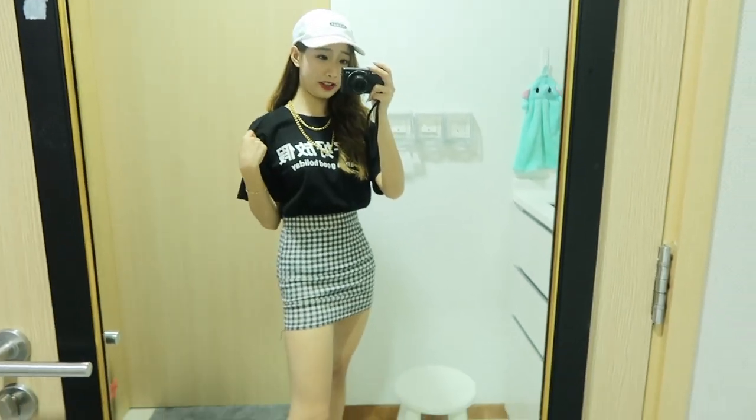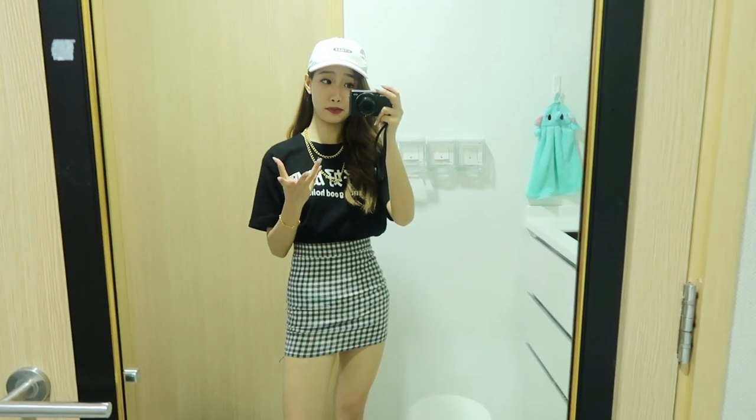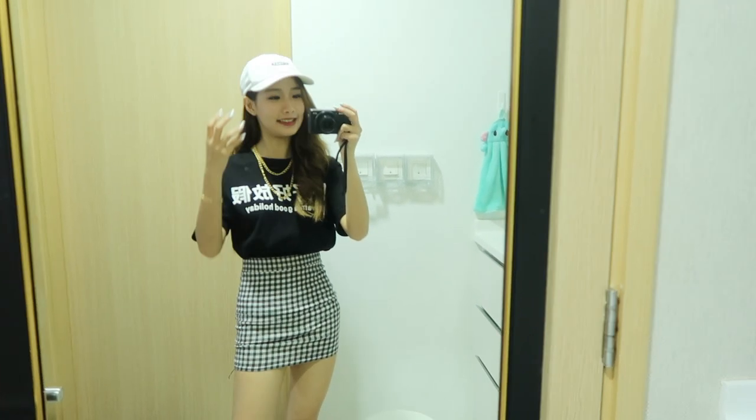Honestly, if you just wear the oversized shirt and a pleated skirt with just a pair of shoes, it will look very simple. But if you really want to be more extra and exaggerate, you should go with some accessories and a cap.